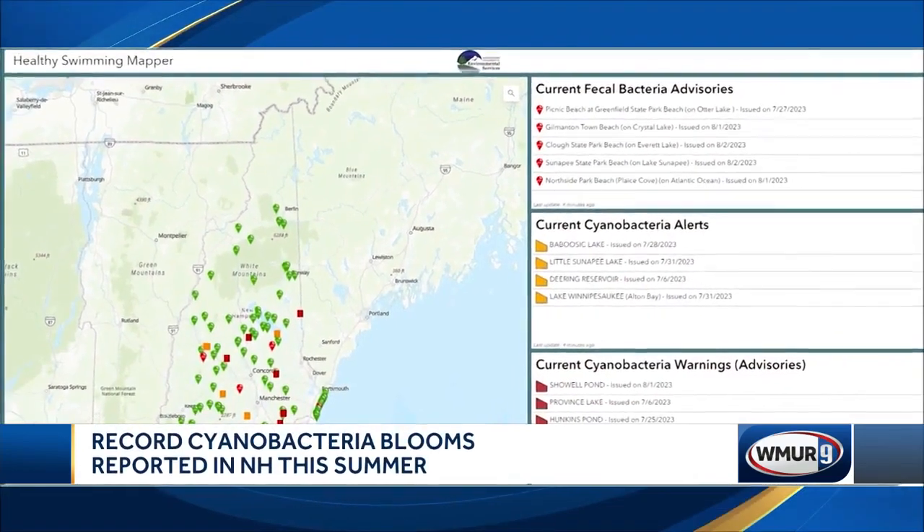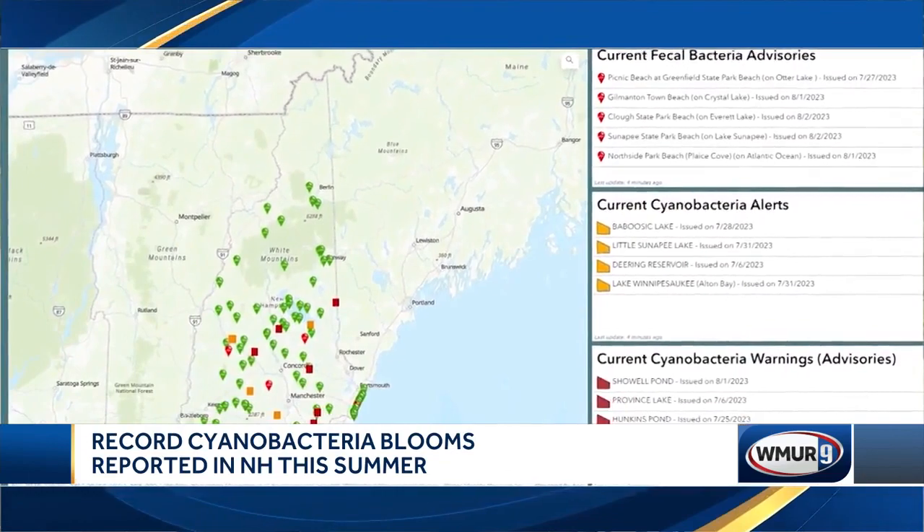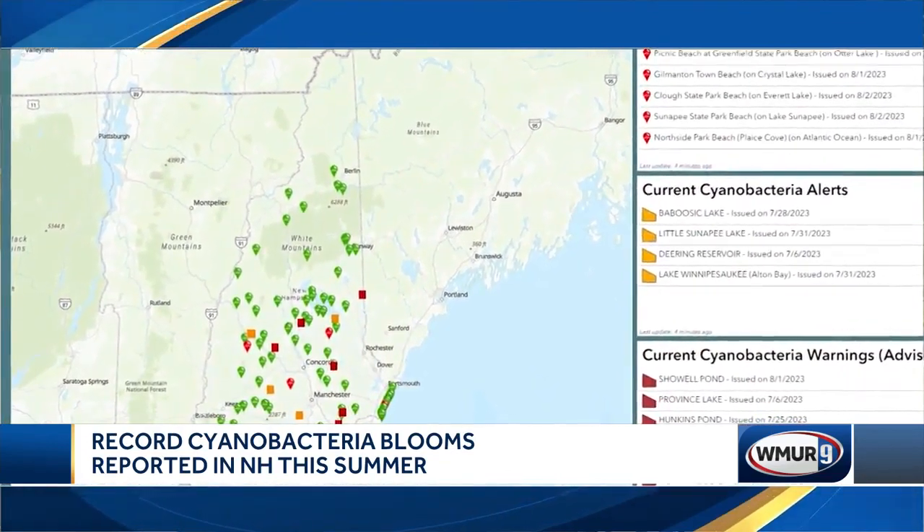Well, Gene, the first thing you need to know is that the bacteria can make you or your pet sick. The good news, though, it's very visual, thus making it easy to spot. Now, the state does provide a safe swimming map, which alerts people to problems in the various bodies of water around New Hampshire.